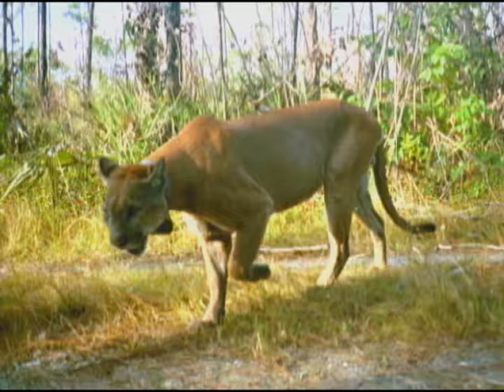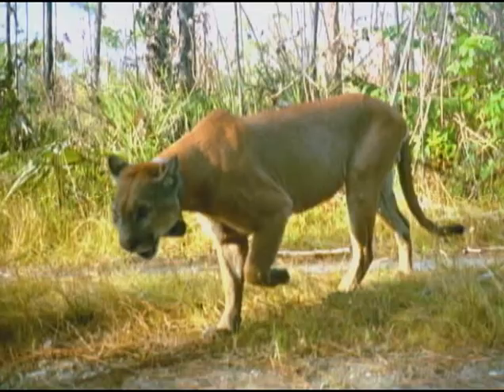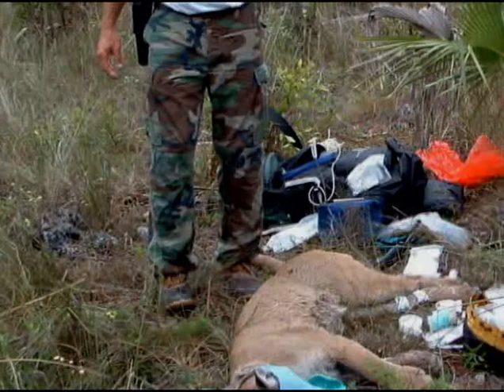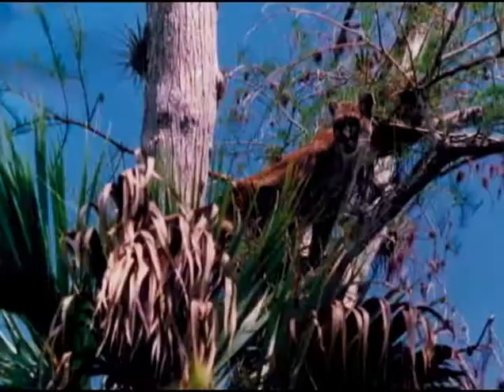A classic problem with small populations is that they tend to breed with closely related individuals. We've had that in Everglades — mother-son inbreedings, father-daughter inbreedings. Those are the kinds of things that can cause problems. You want to have outside genes brought in, because what can happen in situations like that is things start to become fixed in a population — things that can be detrimental, such as heart defects.